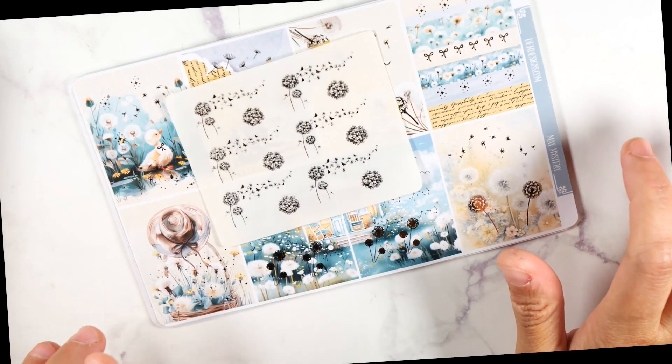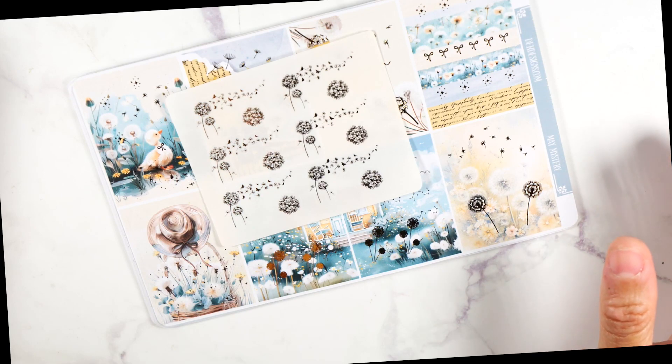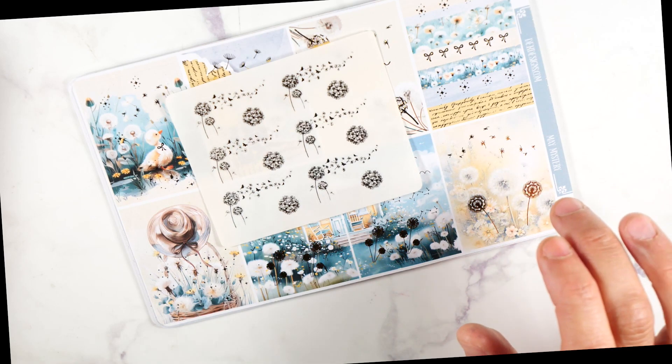Thank you for stopping by. Check out how I'm going to use the main mystery kit in my planner. After watching my video, make sure you click the link in my description so you can go to the next person in our loop and see how other people have used their kits. I like watching all of the videos to see how everyone used the kit.